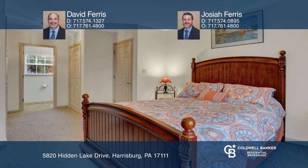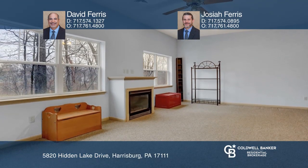One of the master suites has an additional large room. Enjoy the sunroom just off the dining room and the walkout lower level with a large family room.